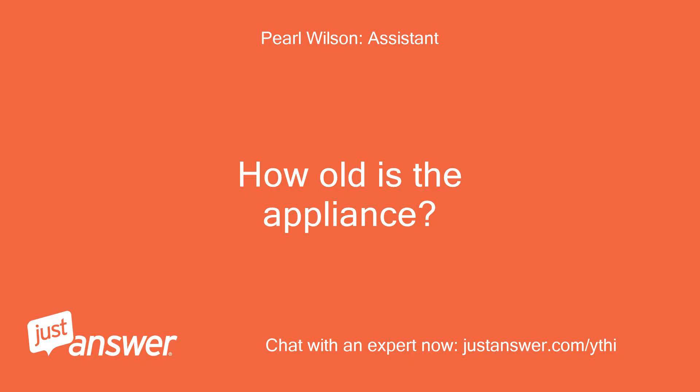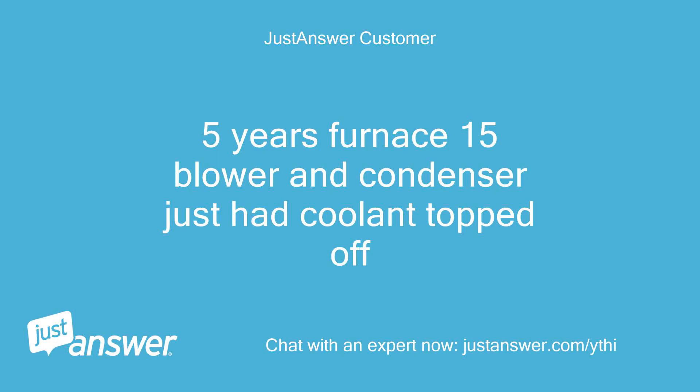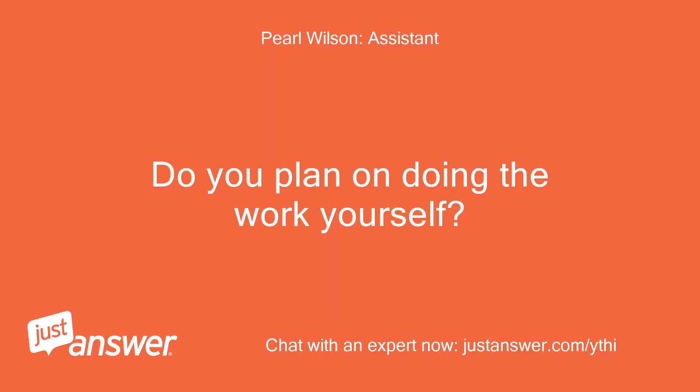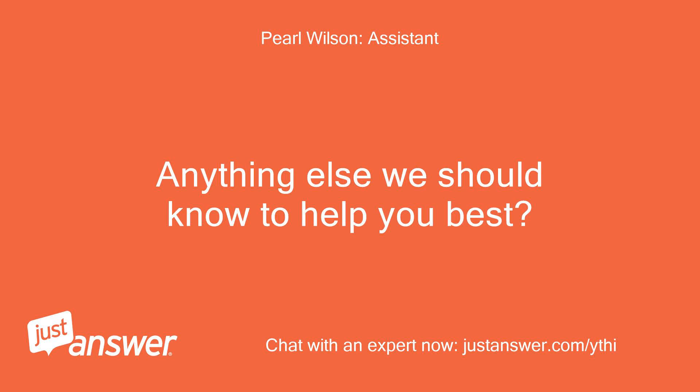How old is the appliance? Have you gotten error messages before? The furnace is 5 years old, the blower and condenser are 15 years old, and coolant was just topped off. Do you plan on doing the work yourself? Just trying to figure it out to get cool. Anything else we should know to help you best?